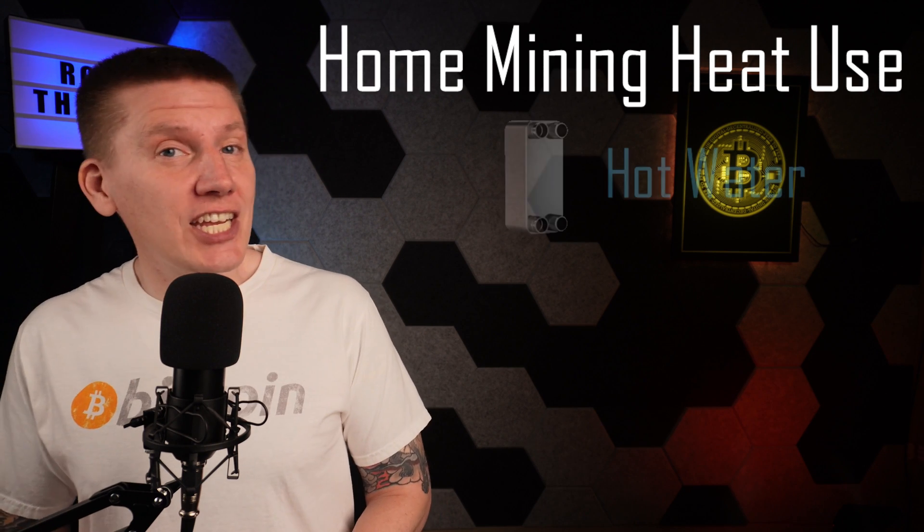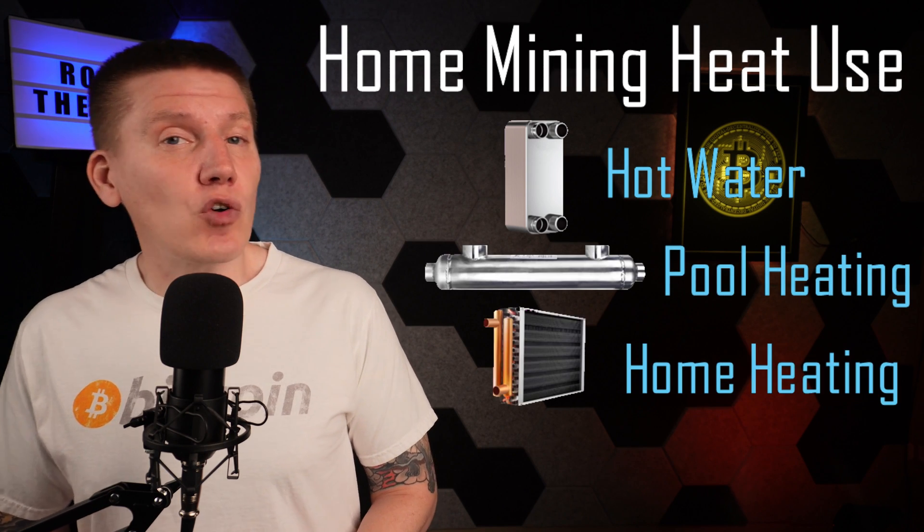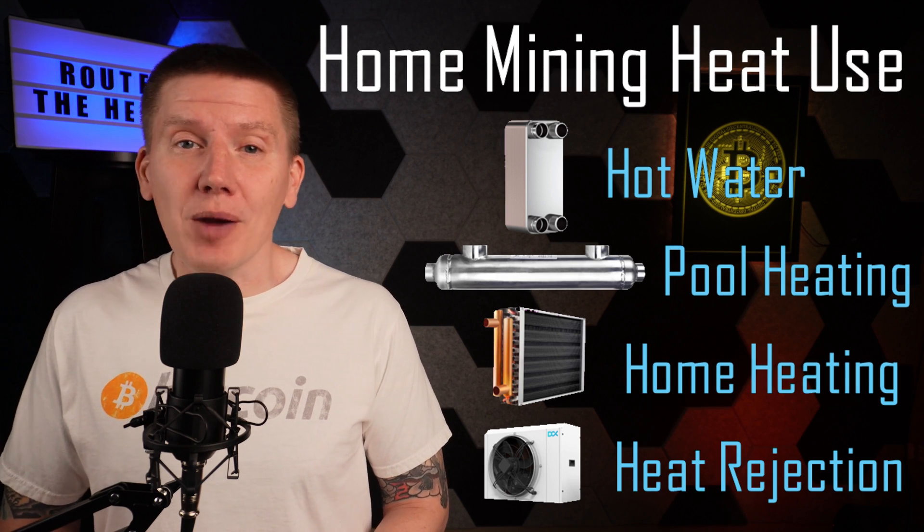So when integrating Bitcoin miners into a home, there might be a number of different opportunities for mining heat use. You might have a heat exchanger heating your water or your pool, you might have a radiator heating your air, or you might have a dry cooler dissipating extra unused heat into the environment.